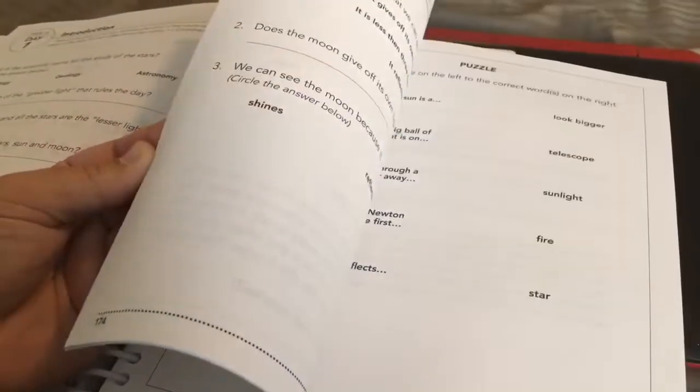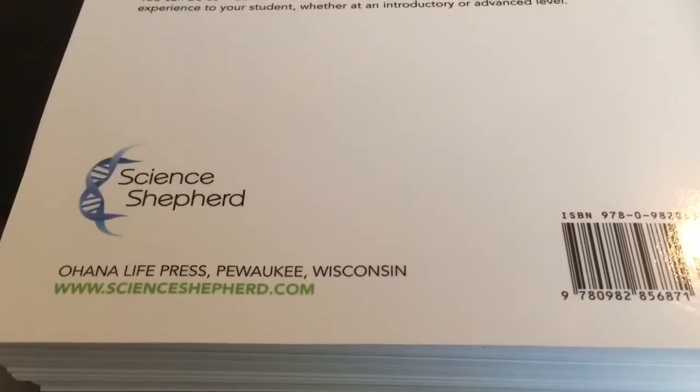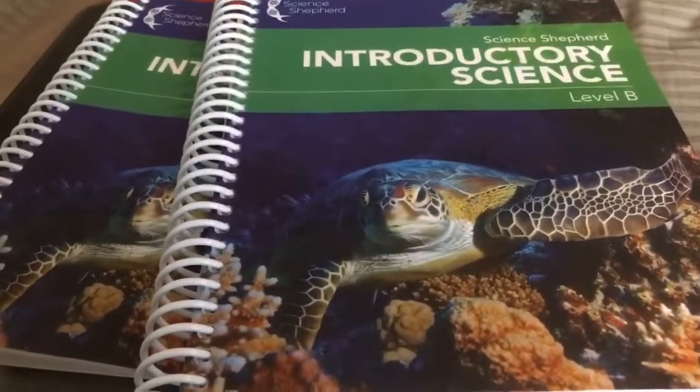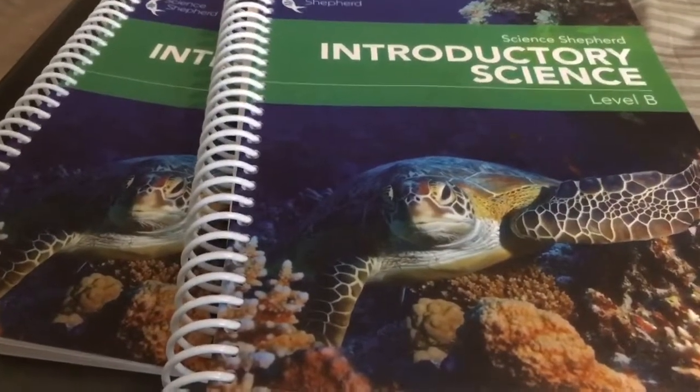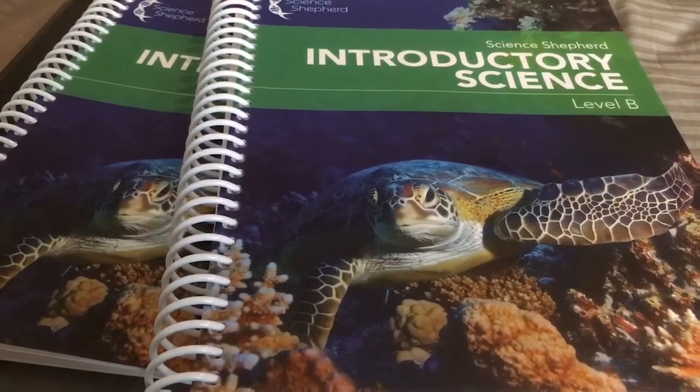I like that this is a very general overview of basic life science, which is what I was looking for since we're covering multiple grades. My kindergartner does watch the videos with us — it's not something they need to master right now, they're just learning a little bit about life science in general. The website is ScienceShepherd.com and they're located in Wisconsin. We have really enjoyed this curriculum! If you have any questions, put them in the comments below, hit subscribe, click the bell, and thanks for watching — see y'all next time!